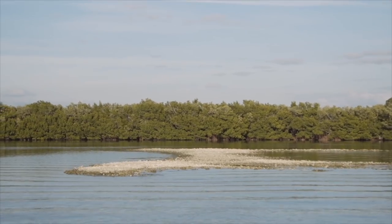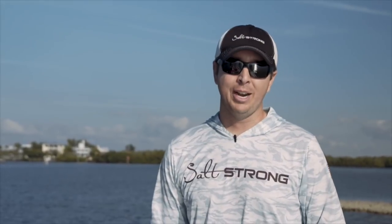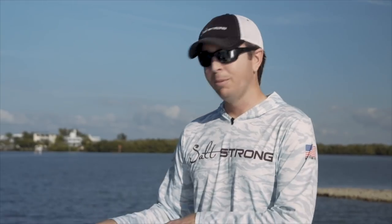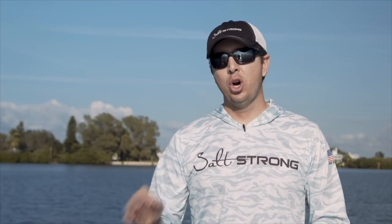No matter if the fish are preferring an oyster bar, an island, a grass flat, or a little deeper water, we have everything right here. This is a spot that regardless of exactly what the fish are honing in on, we're going to be able to catch fish in most cases because we have such a variety of different structures in one spot. I'll give you an aerial view of what this looks like from a bird's-eye view, and then we'll go into an online map to show how to use free online maps to find areas like this without leaving home.